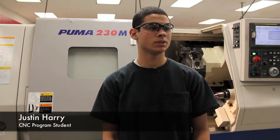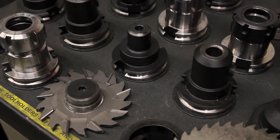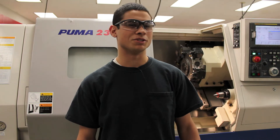My name is Justin Harry. This is the CNC Technician program — this is the second year, second semester. It's different; the setups aren't always the same. The lathes are on the same chuck, but on the mills sometimes you have different clamping positions. It's different on the mills. I like them better.